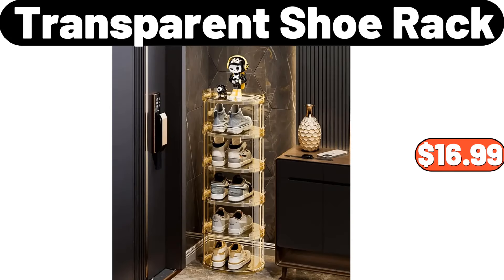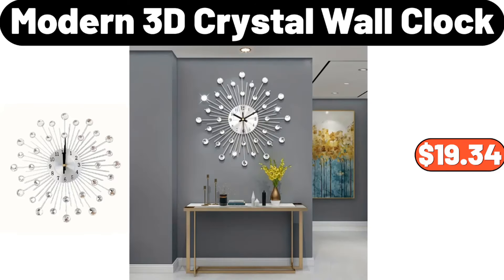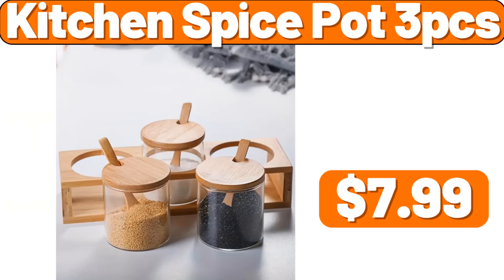Transparent shoe rack, $16.99. Round modern coffee table, $49.89. Modern 3D crystal wall clock, $19.34. Six-piece stainless steel kitchen knife set, $31.98. Kitchen spice pot three-piece, $7.99.